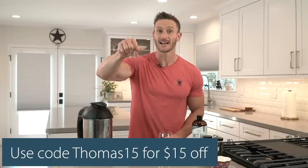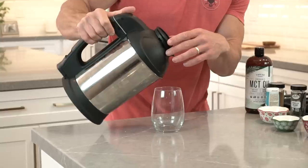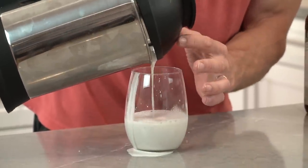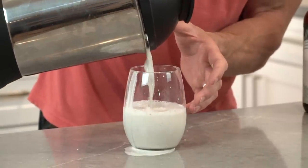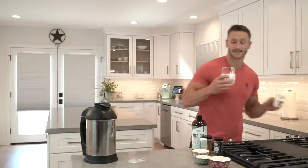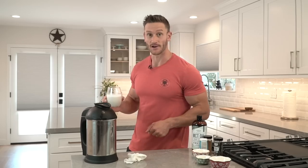A big thank you to Almond Cow — use that link down below, code THOMAS15, save 15 bucks off an Almond Cow if you want to try it. Right now it's pretty thin, but because we have the chia in there, it's going to get quite a bit thicker. You can already see it's thicker towards the bottom already. In the interim, I'll show you how you can use that oatmeal.